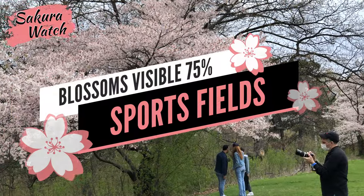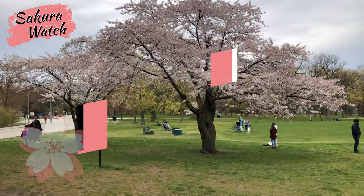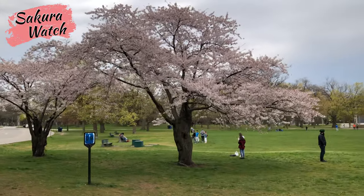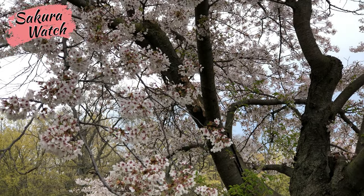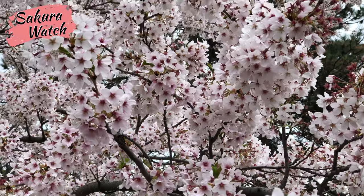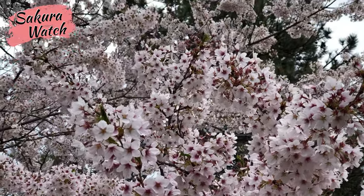Starting in the sports fields, we see over 50% of the blossoms remain on the trees. This area does seem to show the most loss in the park. Most branches show only the dark red stems without petals, though there is still a good amount of actual cherry blossoms to see and enjoy.